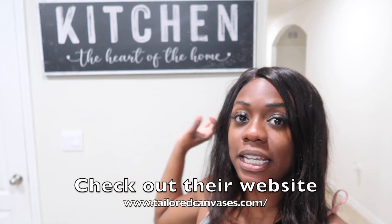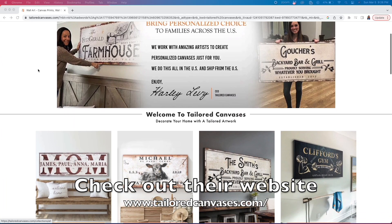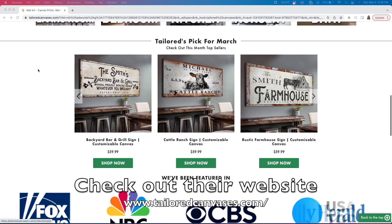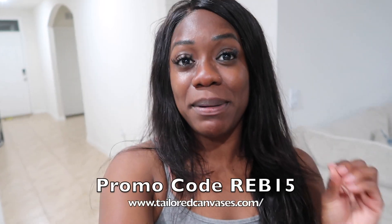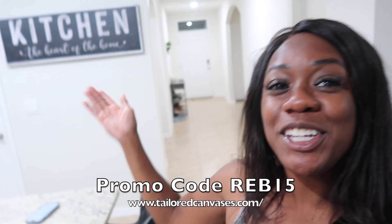They have so many canvases on their website, whether you want one for your gym, your office, your beauty room, or your kitchen. They have so many designs that will fit your needs. You guys know I love to hook my family up, so if you go in my description box below, you can find my promo code. Click that link and use my promo code REB15 to get 15% off your canvas.